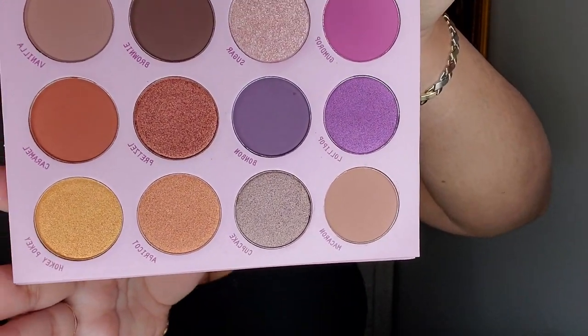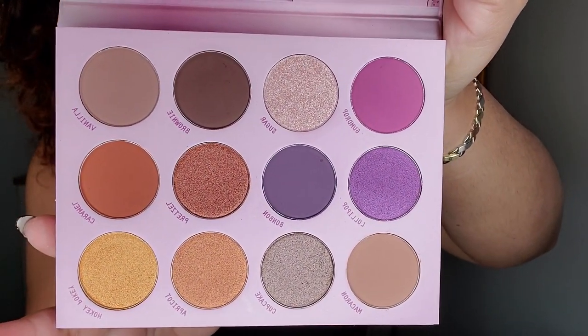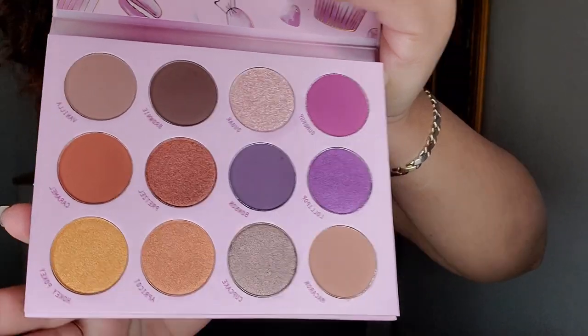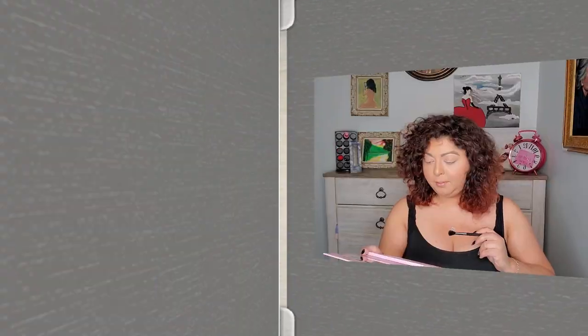Oh, this is nice! I can make such a beautiful look with this. Let me show you — these are the colors, really pretty. I think I can do a perfect fall look with this. But as usual, I don't sugarcoat, so I'll let you know everything.